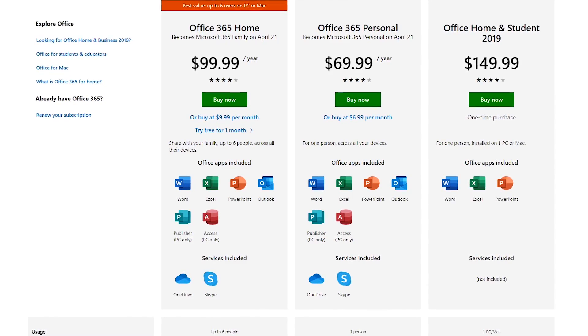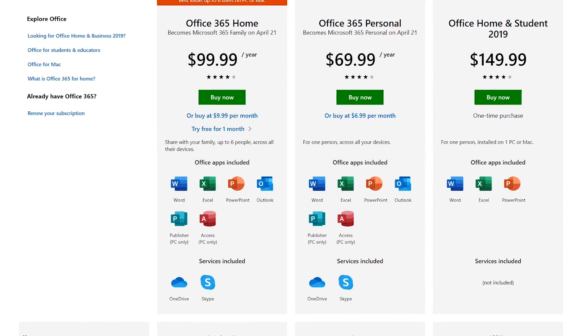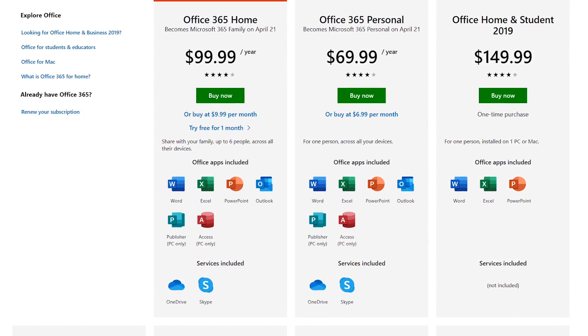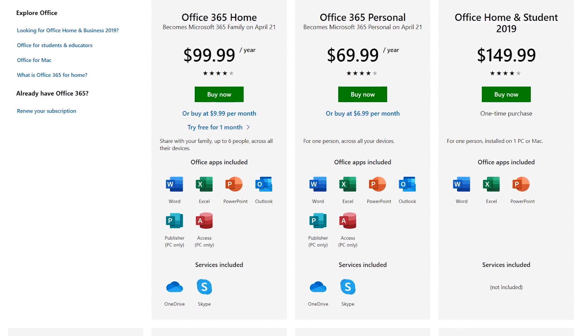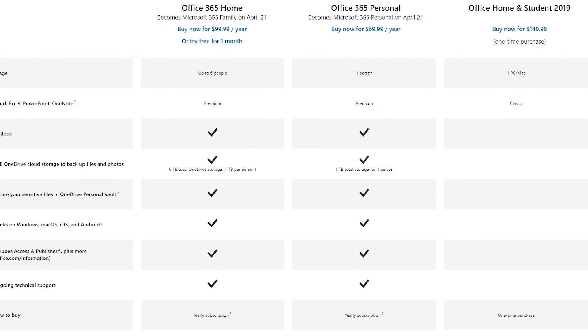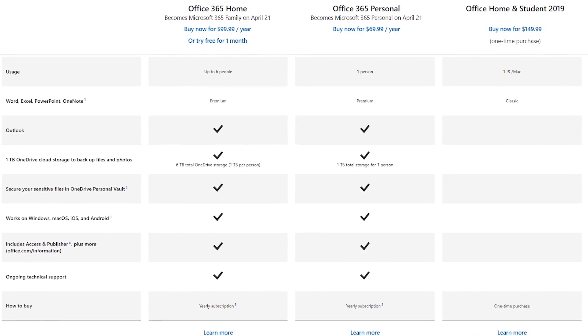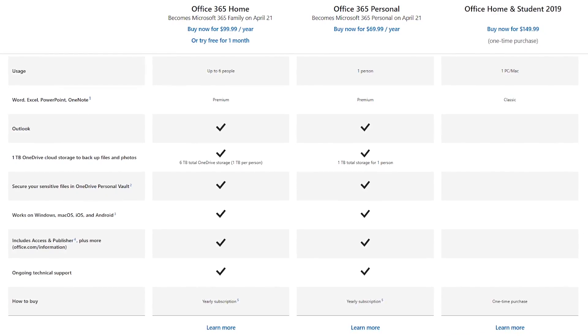Office 365 Personal will set you back around $70 per year for one user, and the Home Edition is around $100 per year for up to six users. It's available for Windows, Mac, and Chromebook. If you'd prefer a one-time purchase, Office Home and Student 2019 is around $150 and limits you to only one Windows or Mac computer, with fewer apps and features than Office 365.